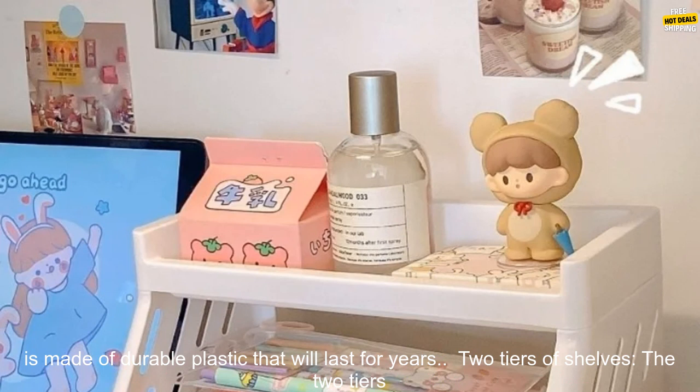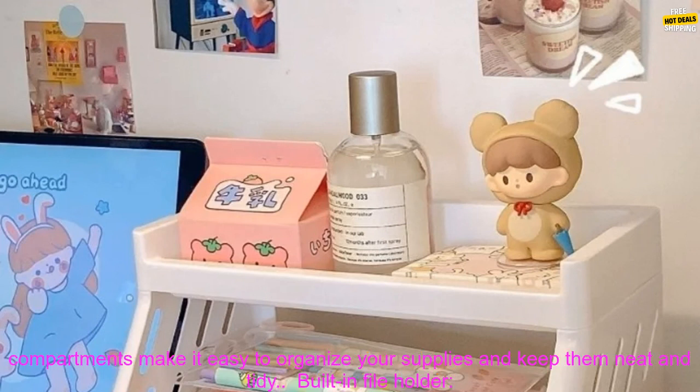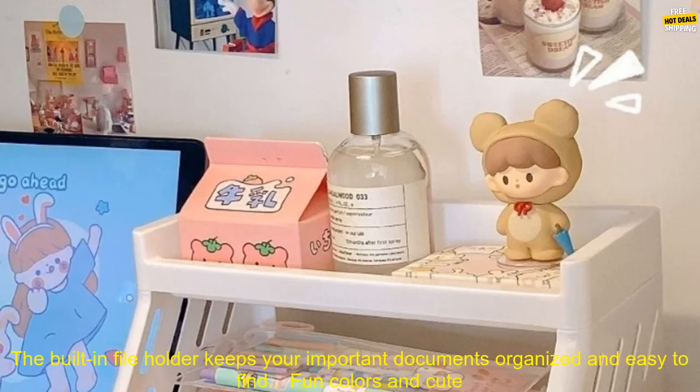Here are some of the benefits of using the Kawaii Double Layers Desktop Storage Shelves Stationary Organizers Rack. Sturdy Construction: the organizer is made of durable plastic that will last for years. Two Tiers of Shelves: the two tiers provide plenty of space to store all of your office supplies. Six Compartments: the six compartments make it easy to organize your supplies and keep them neat and tidy.